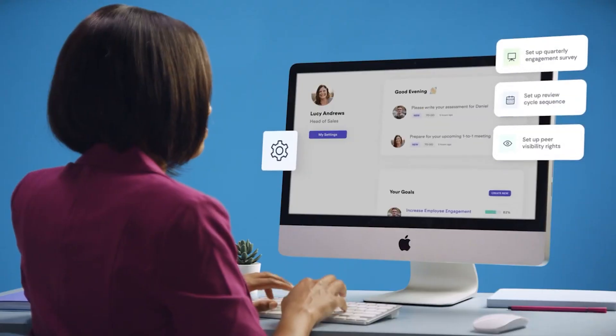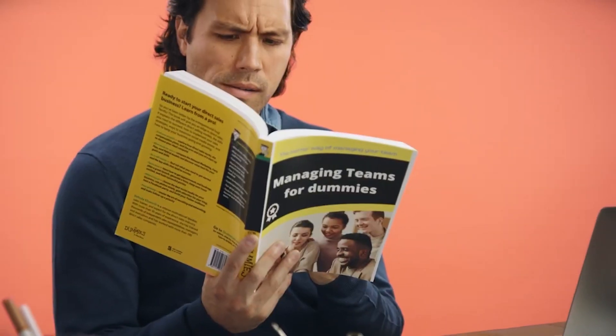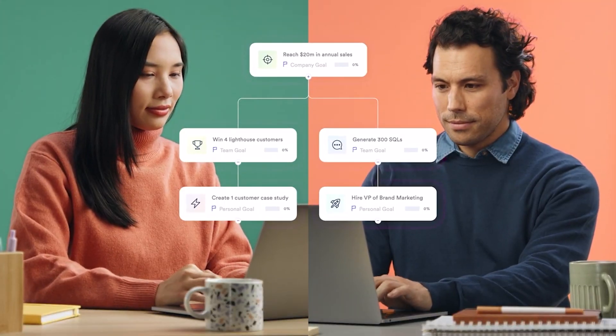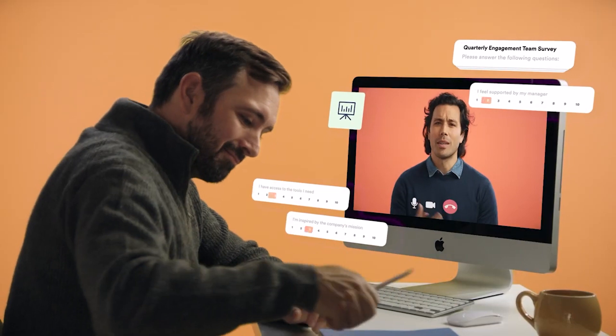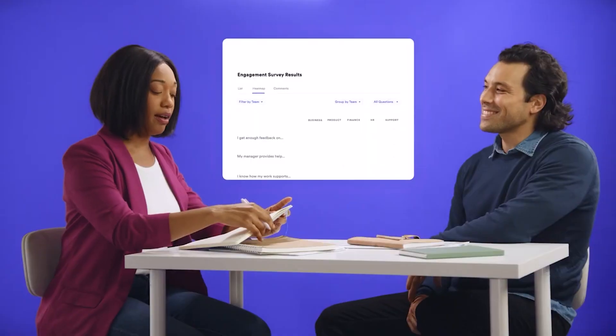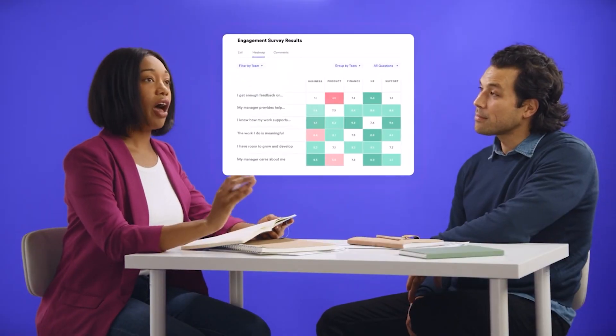But if you're a mid-to-large-sized company with a global workforce and you're struggling with managing complex performance analytics, then Leapsim might be the right software for you and your team. Leapsim is a dedicated performance management software with advanced features like OKR management, 360-degree reviews, one-on-one management meetings, and engagement surveys.